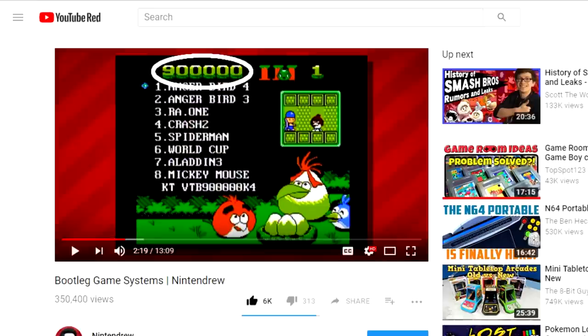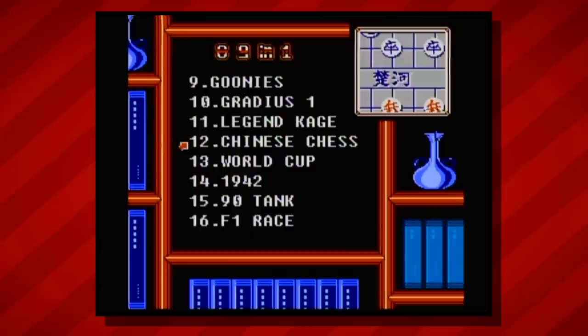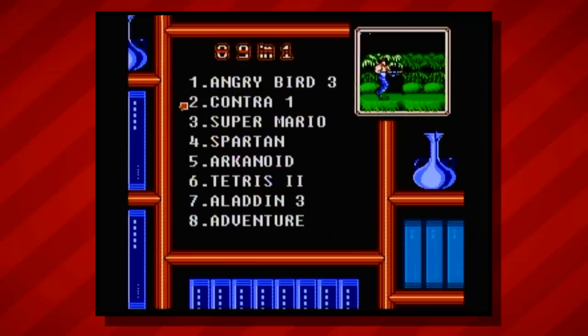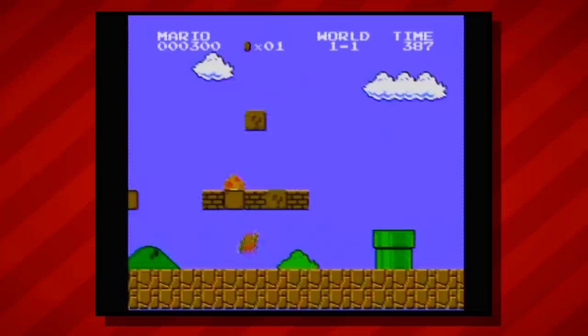Unlike the consoles we covered last time, which claimed they had in some cases upwards of one million built-in titles, the MGP Slim Station claims to have just 89 - much more believable in comparison. So what's the first game on this new list? Oh no. Not again. Whoever's making these knockoff systems must be really excited about Angry Birds - this awful homebrew game is making its way onto every one of these things. Thankfully, this seems to be a bit of an outlier for this console. Most of the games on here are just normal unlicensed NES games like Super Mario Bros. and other assorted classics.